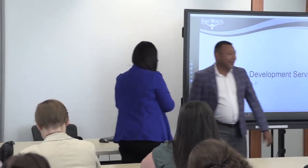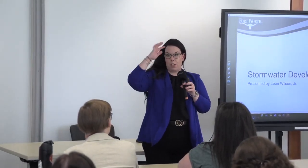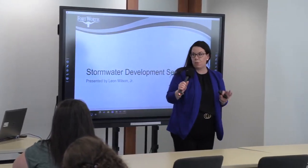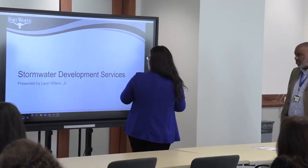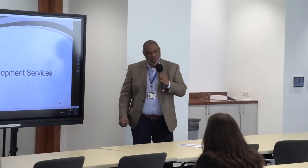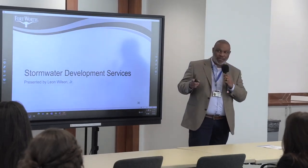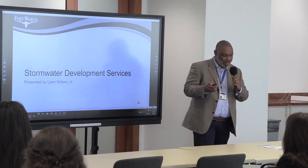Let's take a quick step back. In both Drew's and Derek's presentations, you heard references to water studies, sewer studies, and drainage studies. We'll hear from those three sections now. I have Mr. Leon Wilson for stormwater. Good afternoon — I'm Leon Wilson with Stormwater Development Services. One of the three required studies is a stormwater study, in addition to traffic and wastewater/water studies.